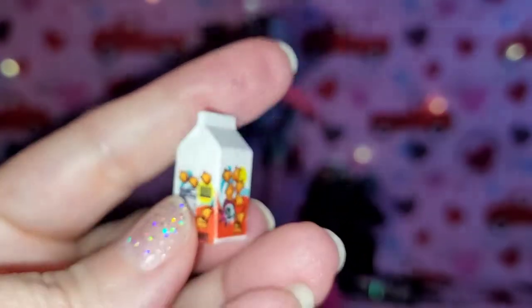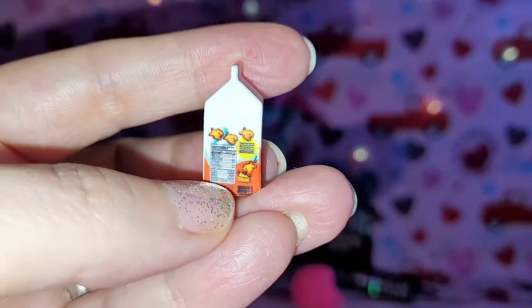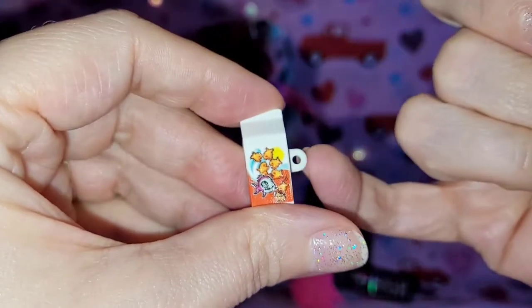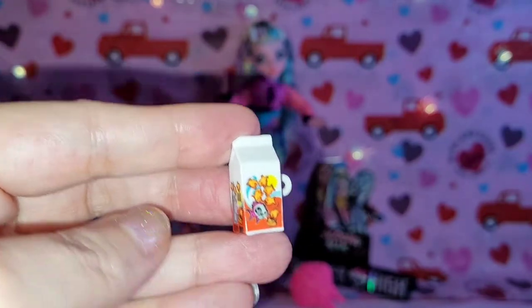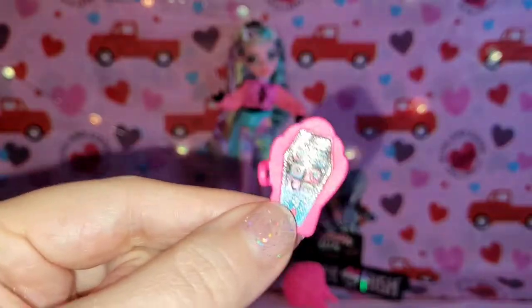This is supposed to look like goldfish crackers and it even has like the detailing on the side — again with the calorie count and stuff. The back and the side are plain but I do love that it has the little detail where you can hook it around her finger so she can actually hold it. It is hollow on the inside but I still love this little accessory.